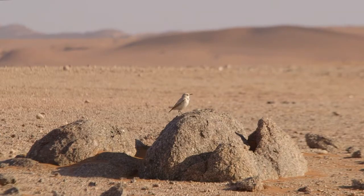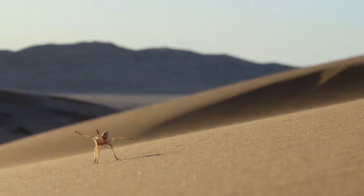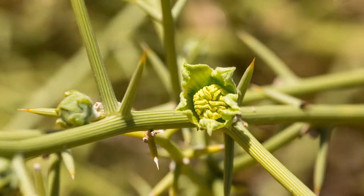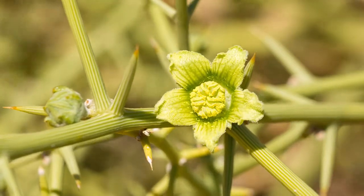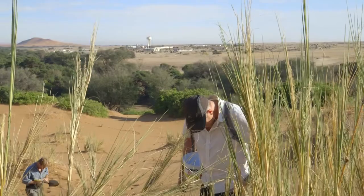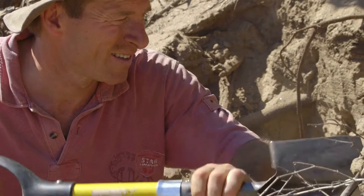The high diversity and endemism in the Namib is especially attractive for those with an interest in desert flora and fauna. Professors Serge Aran and Christian Peters are just two of the many international researchers who travel to Gobabeb to carry out their fieldwork.